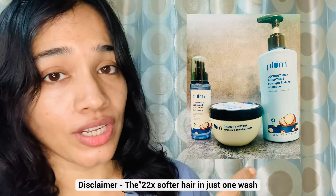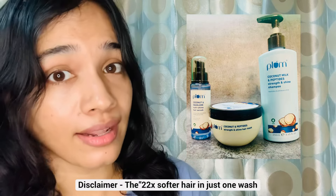Hi everyone, welcome. I am Subhi Rahun. We are going to talk about a review of Plum Mode in the viral hair care range — the coconut milk and peptide hair care range.